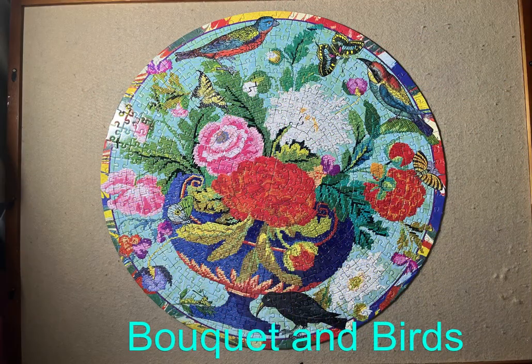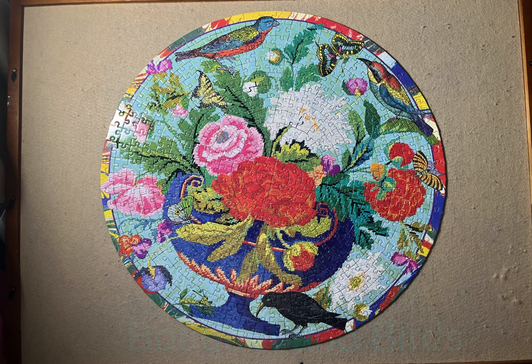This next puzzle is a 500-piece puzzle called Bouquet and Birds. It is an Eboo jigsaw puzzle — obviously a round puzzle. Eboo jigsaw puzzles come in round, rectangular, and square, and I have a variety of each. This one was a joy to do.